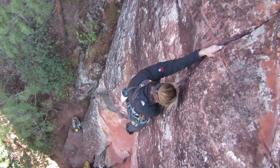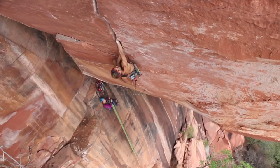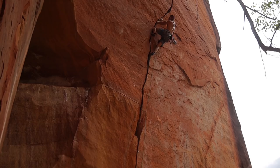I have basically a limitless number of projects going on at one time. Recently, I did the first free ascent of a route called Another World. It was originally aided by my friend Dane Schellenberg — back in 2012 he aided up it. Last year I freed to his original anchor, and then just on this trip we put an extension that makes it one pitch up to the base of the roof project we're calling the Honeycomb Dome Project, which is probably going to be a possible 5.14 climb.